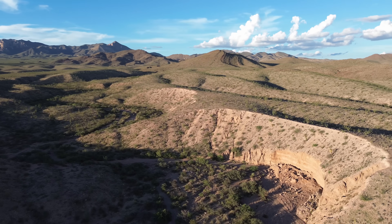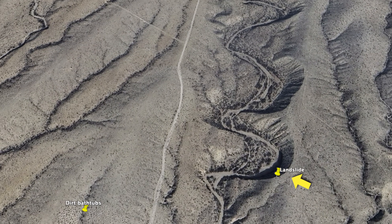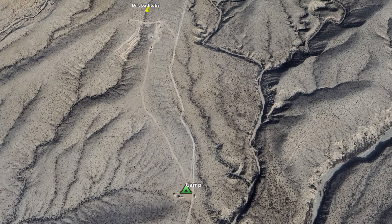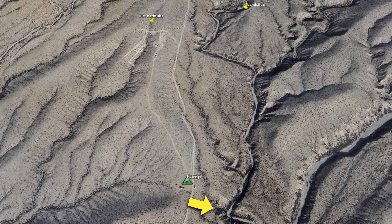Once I noticed the similarity, I couldn't stop thinking about it. What creates these shapes? Are they connected? And the bigger question: should I be worried about sleeping every night next to a possible landslide?